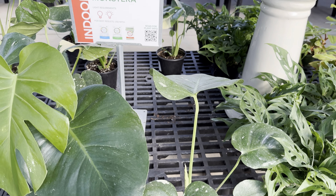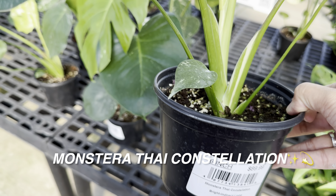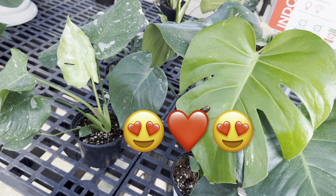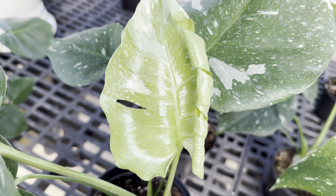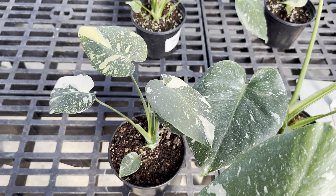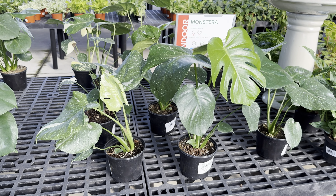Next we're going to be looking at monsteras. When do you ever see monstera thai constellations in six-inch pot sizes for $89.99? That's insane considering that a year or two ago, thai constellations sold for a lot more. Now they're becoming more common — I think it's because of the tissue culture process. This one is not as variegated but it's really cool too; look at the new leaf unfurling. I have a thai constellation I've been growing for three years that's about four feet tall. These are nice specimen sizes, so if I really didn't have one I would consider getting one.